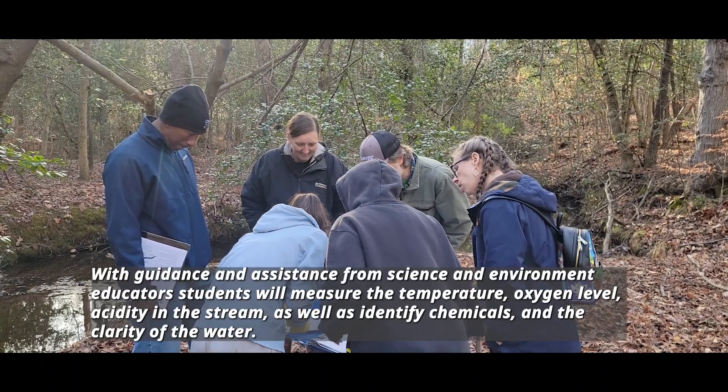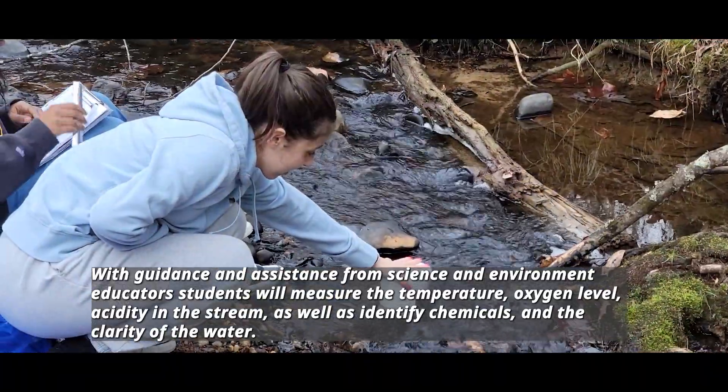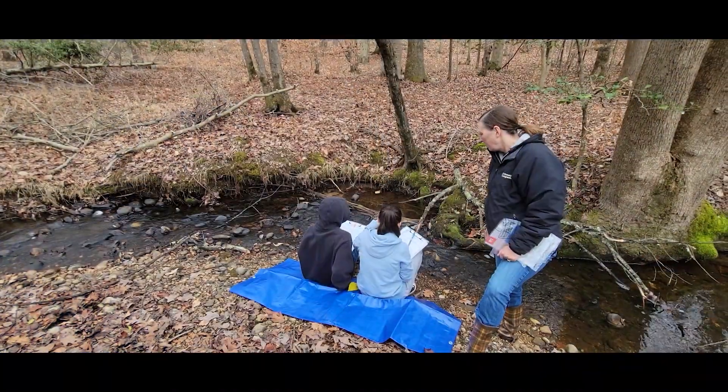With guidance and assistance from science and environment educators, students will measure the temperature, oxygen level, and acidity in the stream, as well as identify chemicals and the clarity of the water.